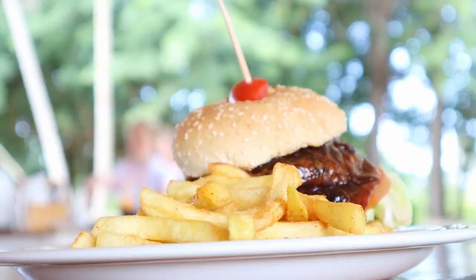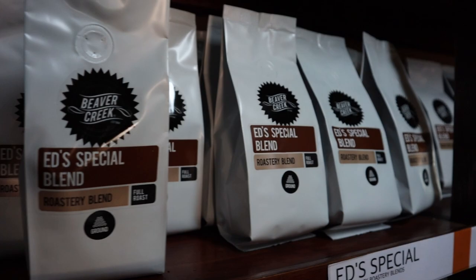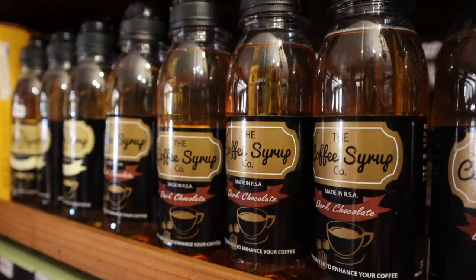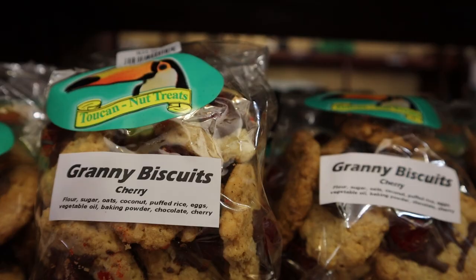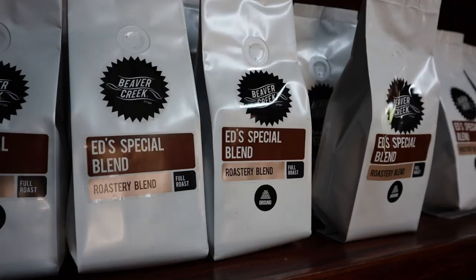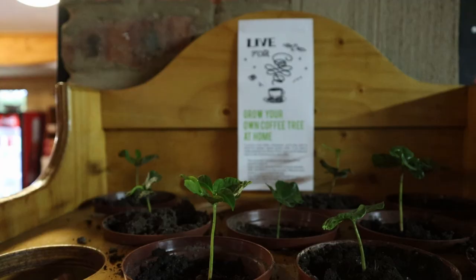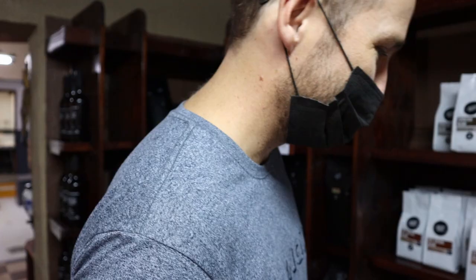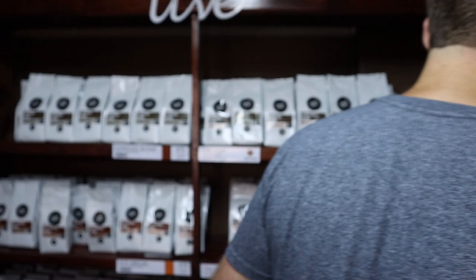Our brunch was absolutely delicious. It was so flavorful and the portions are huge, so we're pretty stuffed now. We decided to buy some Beaver Creek coffee beans — if you come here, you definitely have to grab some for yourself. Their coffee is so good. There's a cute little shop here as well with coffee, biscuits, and lots of homemade goods. They're running a special where you can buy six smaller bags and mix up the blends.